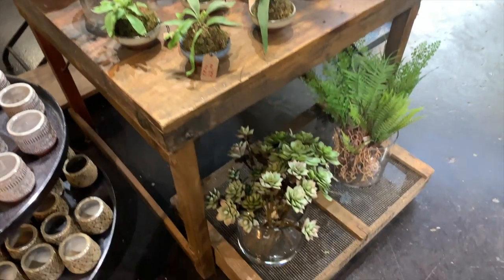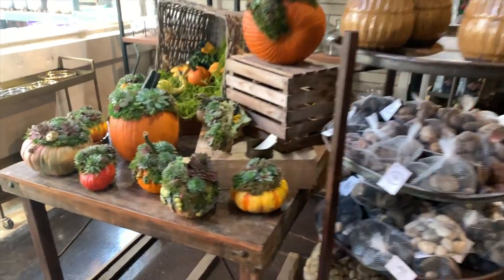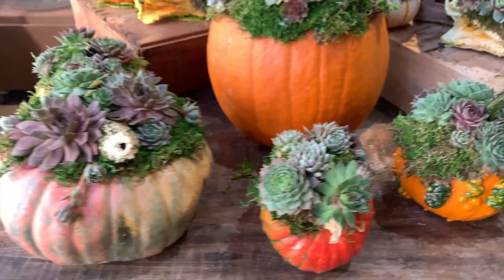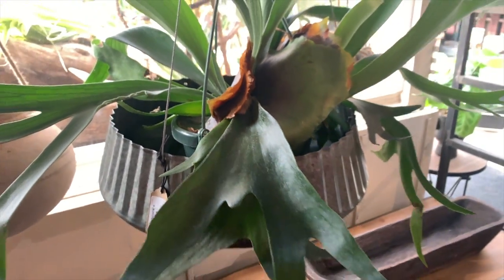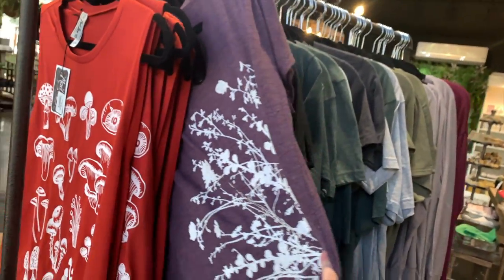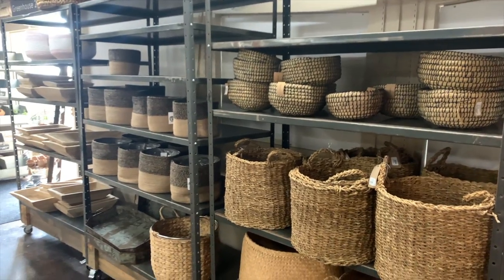Then they had these adorable little staghorn ferns in marimo balls in little bowls, which is so adorable. They also had these awesome little pumpkins with tiny succulents planted into them, which is just the cutest little thing — so fall, so autumn. Here is a massive staghorn fern with nice shield fronds and a little hanging metal basket. They also have a bunch of plant t-shirts — this is where I got my mustard-colored shirt from one of my most recent videos — and some upstate New York hats. There's a ton of baskets.